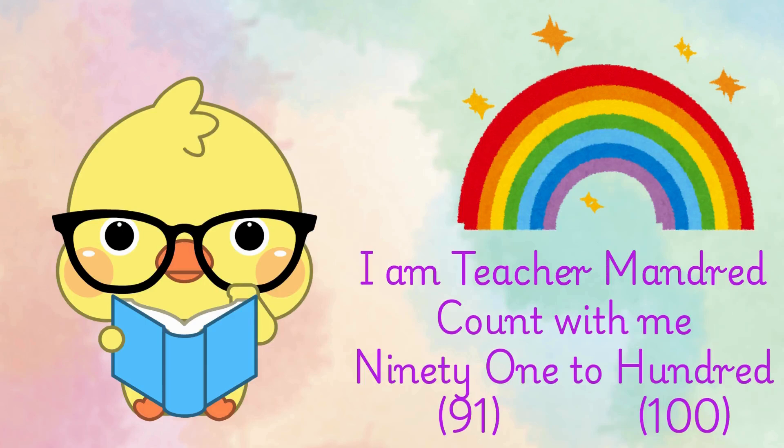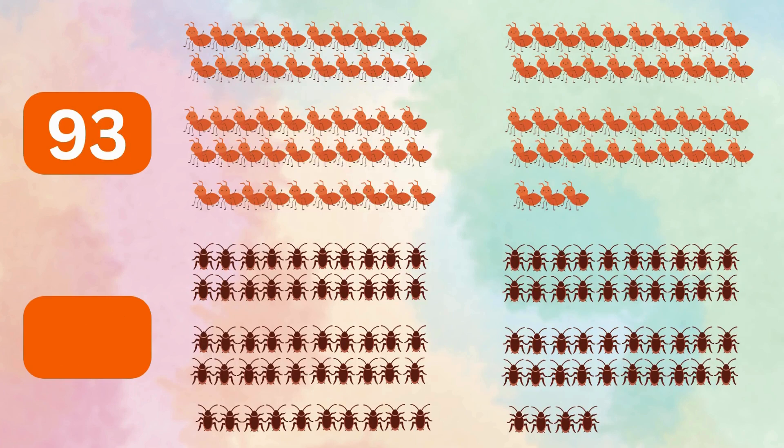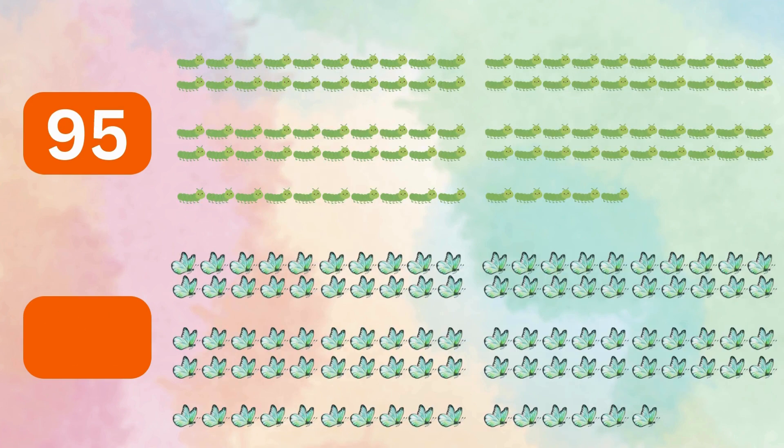I am Teacher Mandred. Count with me 91 to 100. 91 grasshoppers, 92 snails, 93 ants, 94 cockroaches, 95 caterpillars.